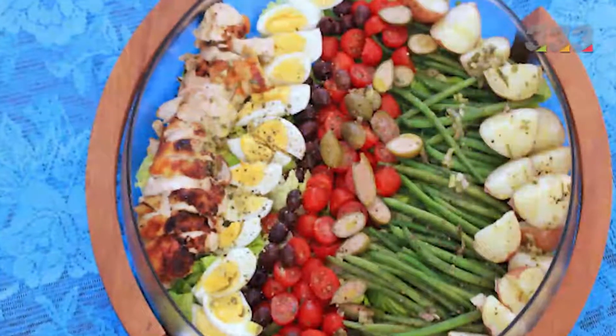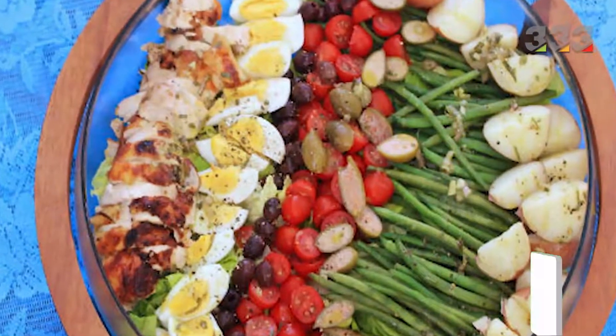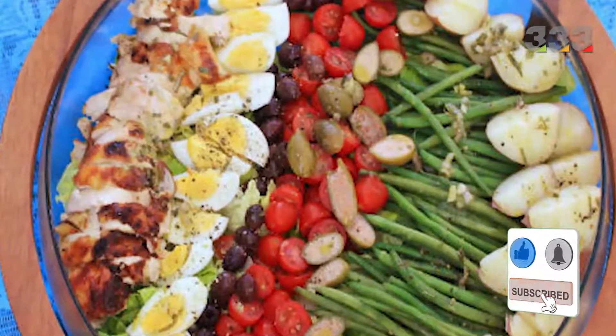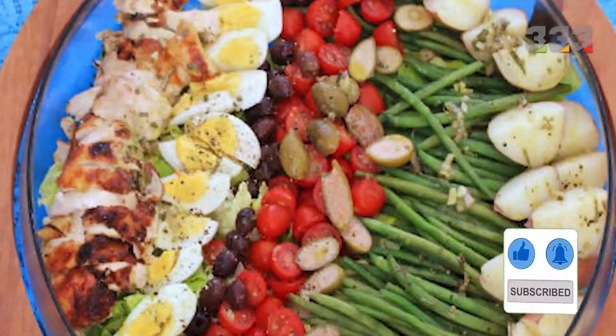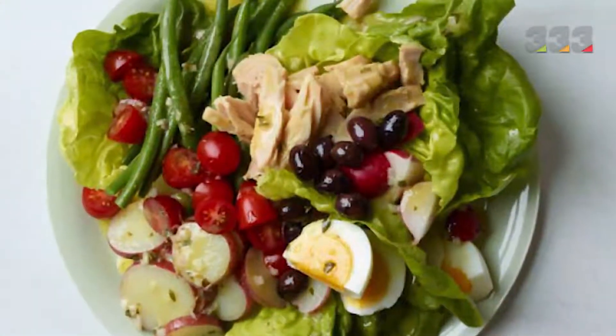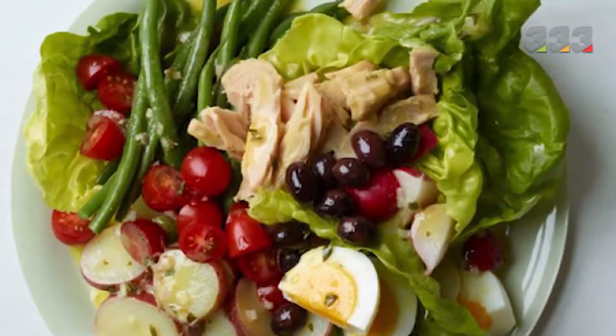A Niçoise rice salad is a famous French salad. This salad consists of tomatoes, tuna, boiled eggs, olives and anchovies with a vinaigrette sauce, served with or without lettuce. This salad can also be made in different versions with other ingredients such as onions, red peppers, potatoes and small green beans.